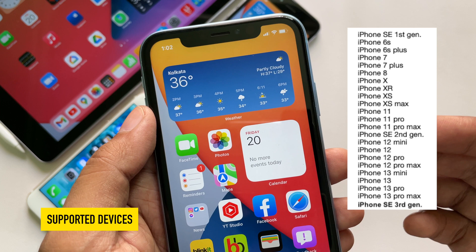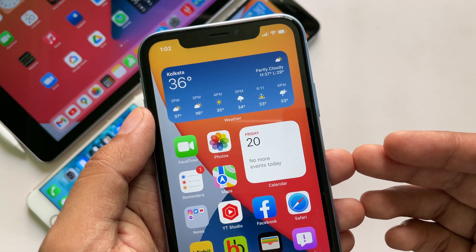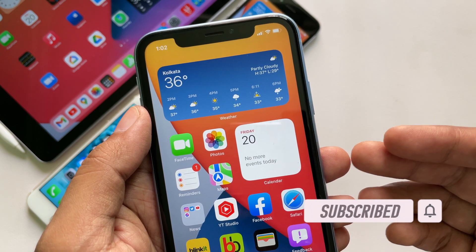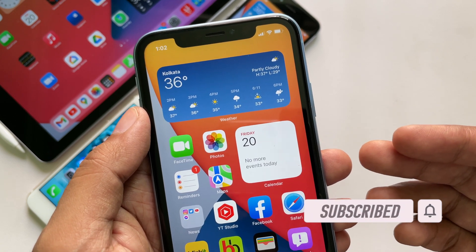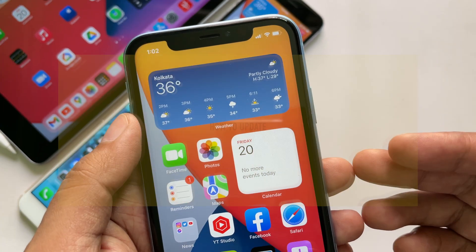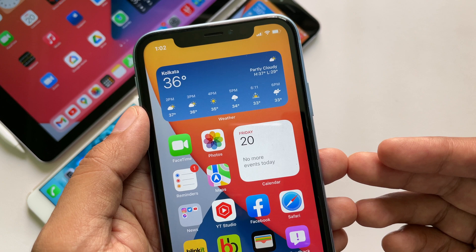In this video, I will talk about all the changes, features, performance, battery life, and whether you should update to iOS 15.6 beta 1. This beta came just days after the public release of iOS 15.5. You need to have the iOS 15 beta profile installed on your device to update to this version.